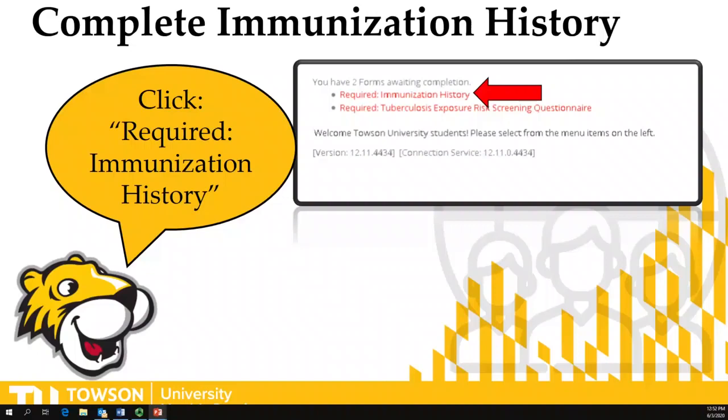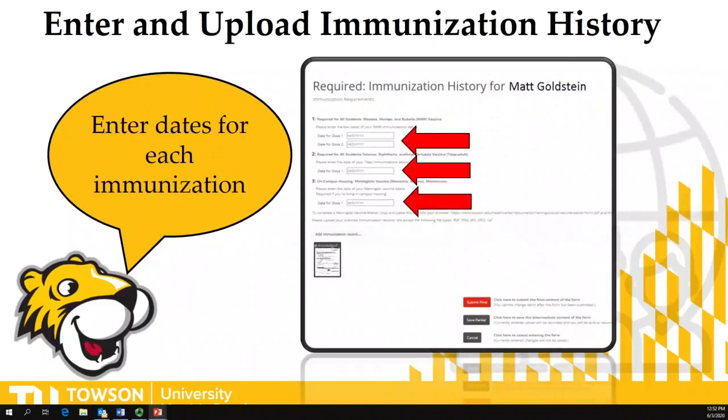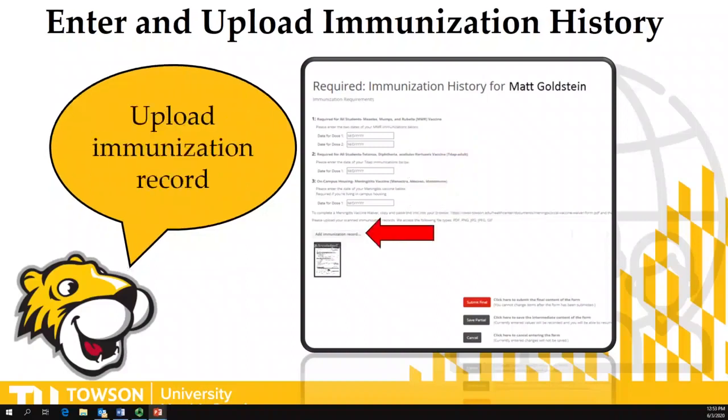First, click on the immunization history. You're going to enter the dates of those immunizations — two dates for the MMR, one for the Tdap, and one for the meningococcal A. If you need to satisfy your MMR requirement through a titer, meaning a blood test, we have to enter that information for you. After you enter the dates, upload a copy of your source document so that we can reconcile that the dates and vaccines you received match our records.